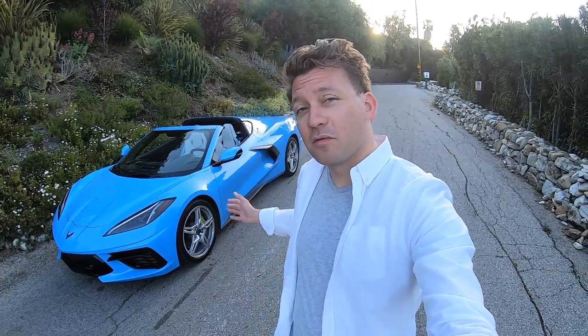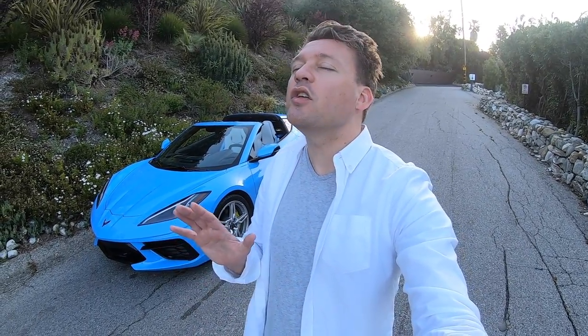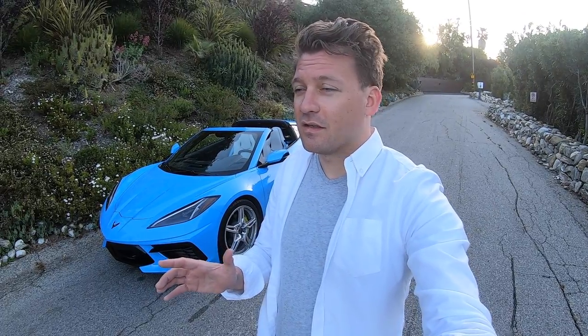First disclosure: please forget the hair. It did look okay when I left the hotel this morning, but after 50 miles of convertible and canyon driving, this is what I'm left with. That's probably the only negative I have about the car — there's maybe one more — but before we get into any of that and the huge list of positives, let's go for a drive.